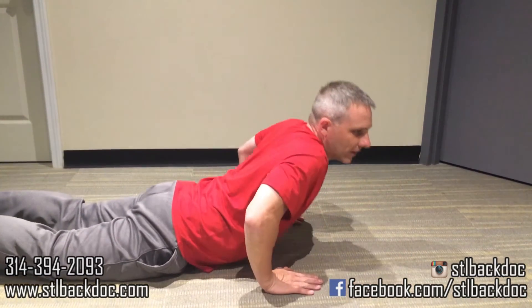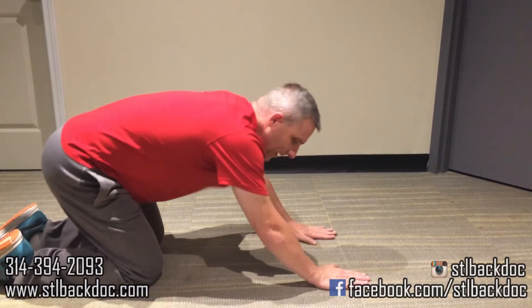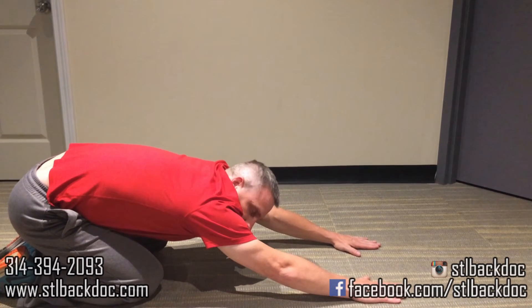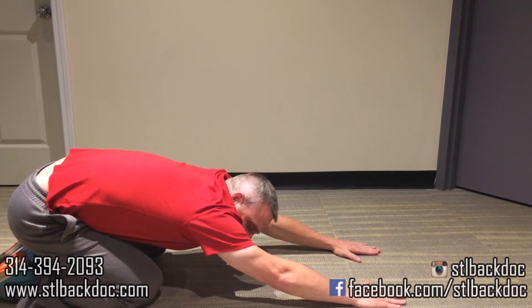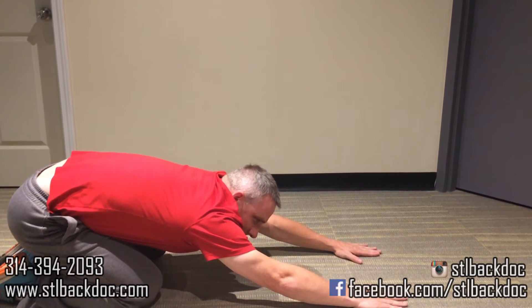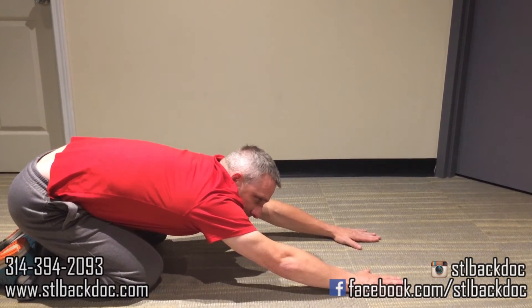The next one: you're going to get up on your hands and knees, sink your butt down into your feet, reach your arms as far as you can, and just stretch. You're going to hold the stretch for ten seconds. This one is also three times for ten seconds each, three times a day.